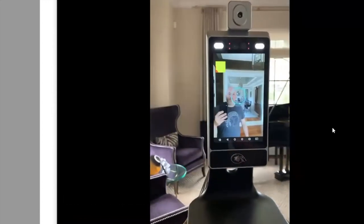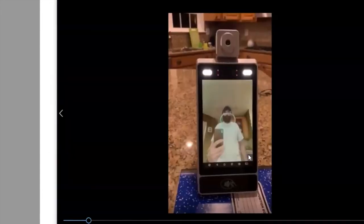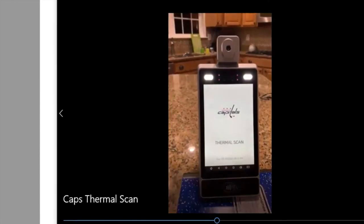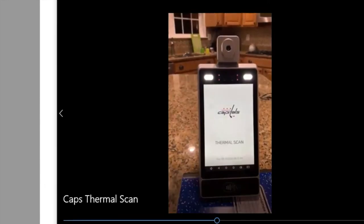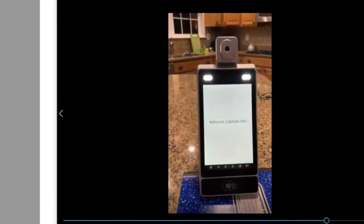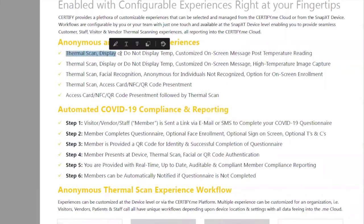On the anonymous side, we have anonymous thermal scanning with dashboarding and a customized screen — for example 'Welcome Capitals Fans.' They keep the temperature up for two seconds and have the audible 'Welcome, Capitals Fan' play long enough to hear it and then it closes. You can also choose to display or not display the temperature — the Eagles talked about not displaying it, so it just says 'Thermal Scanning in Progress.'